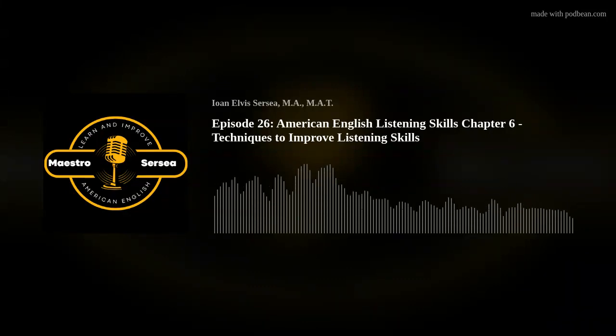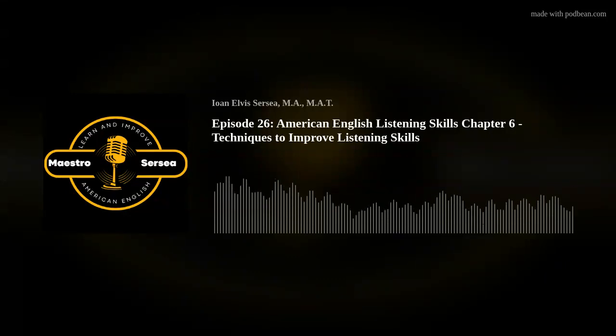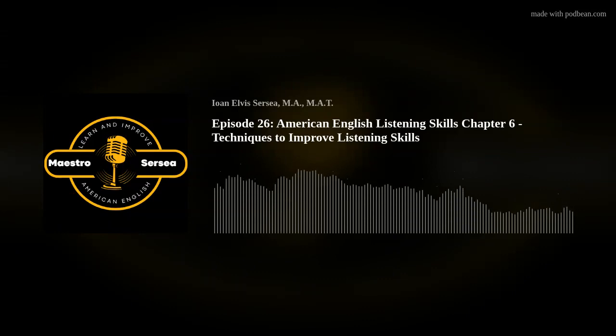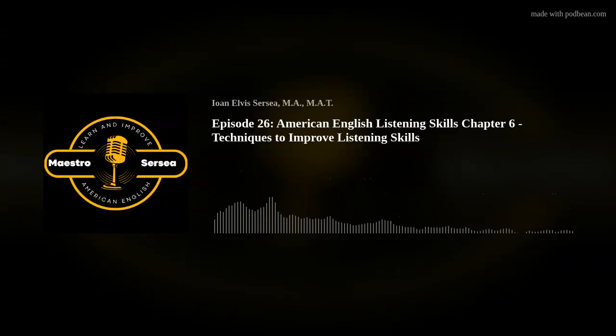Thank you for being part of this week's podcast with Maestro Circe, where English learners worldwide learn American English. I will return with another educational podcast for American English learners in about a week. Until then, if you'd like to access my weekly newsletter and other educational offerings, feel free to visit www.circea.com. Thank you. See you soon.